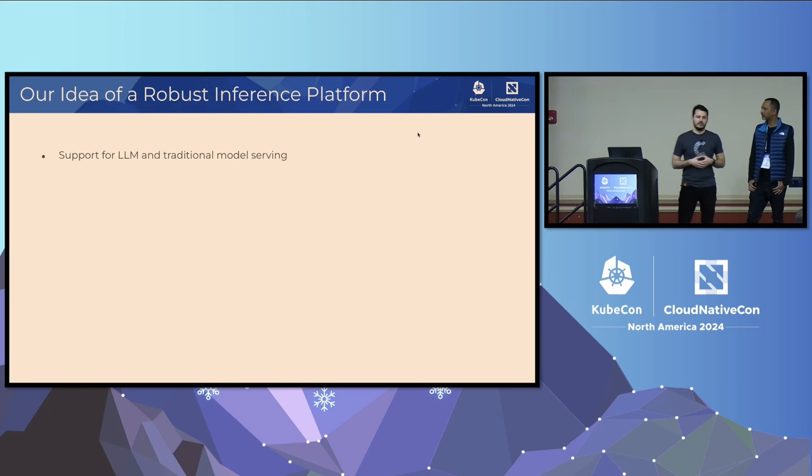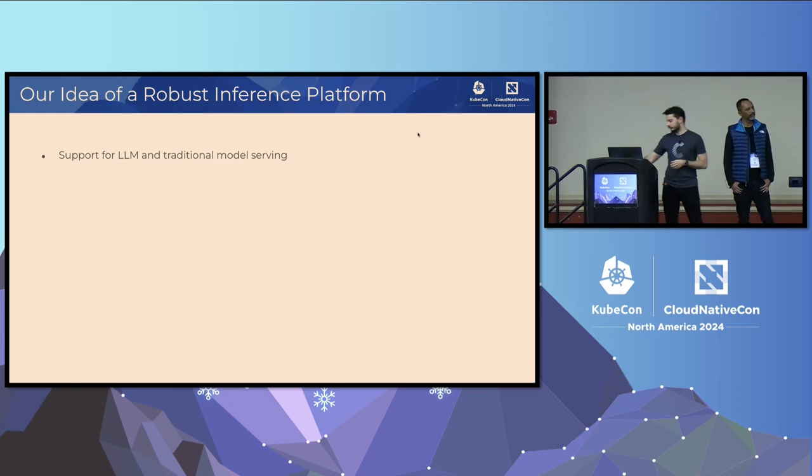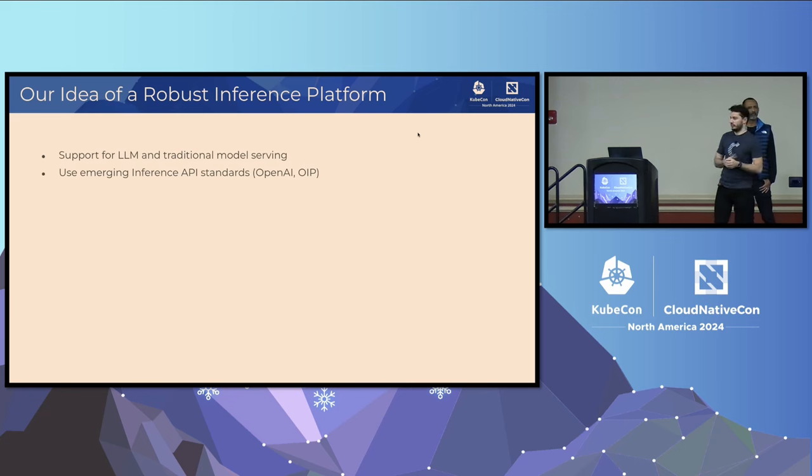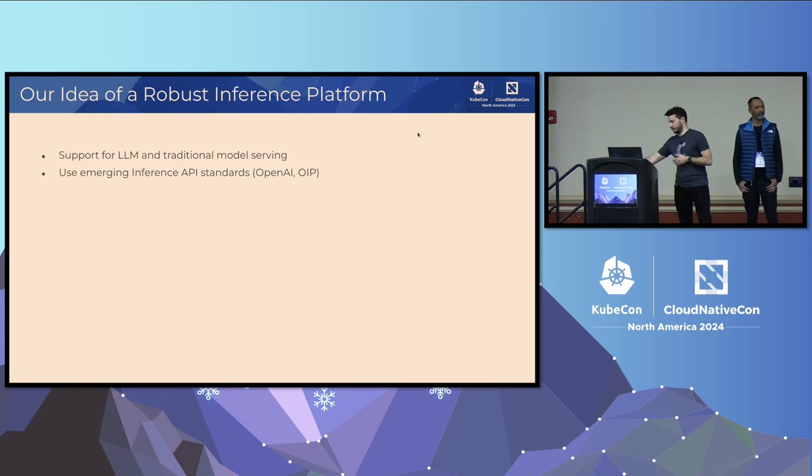First, an inference platform needs to support all kinds of machine learning models — traditional models as well as new types like LLMs and Gen AI models. Once you have models running, you need to expose the right interfaces. Nowadays, everybody expects to communicate with OpenAI APIs, so you need to implement that. All of the libraries like LangChain, Llama Index, or Swirl AI expect models exposed via the OpenAI API protocol.